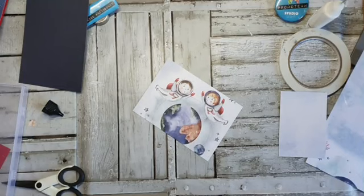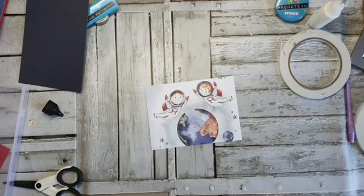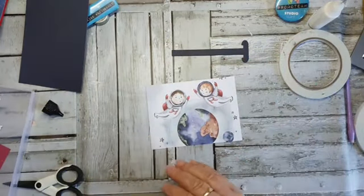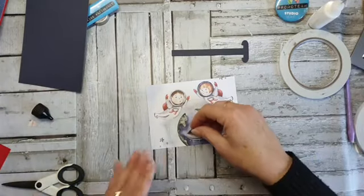Nou dan heb ik dit slaaier wel gehad. Toen had ik bedacht dat daar zo'n slijdergedeelte in moet komen. Dan moet ik die dus nog eentje maken, want ik maak er altijd graag twee — ik maak hem altijd dubbel. Even denken hoor — hoe heb ik dat uitgevogeld?